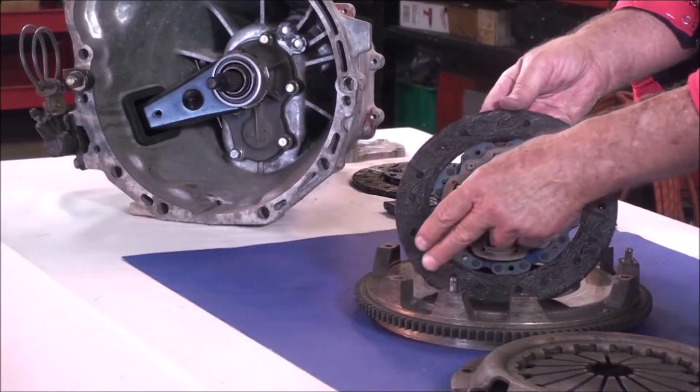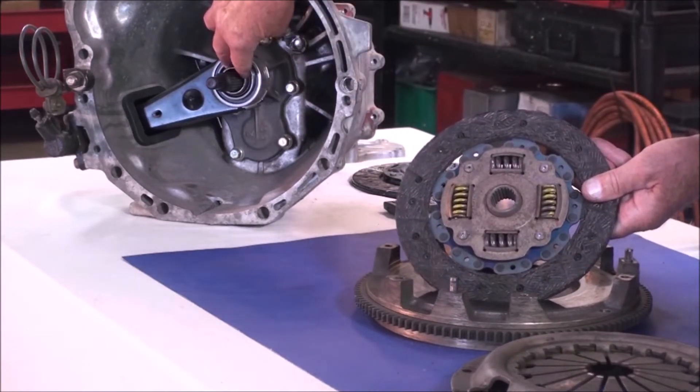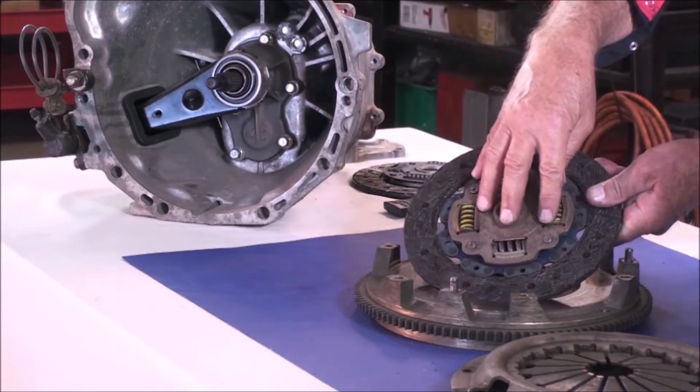Another issue that disturbs the zen of the sweet spot is clutch chatter — a shaking or shudder when the clutch is engaged on takeoff. Oil can get on the clutch disc from a leak from the transmission input seal. It comes through the nose of the transmission, down the shaft, and into the clutch assembly.